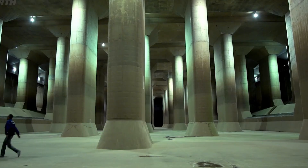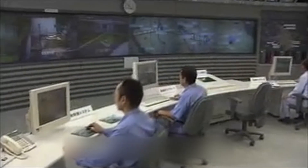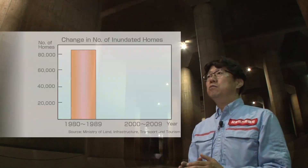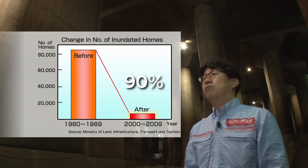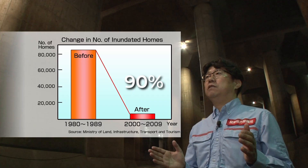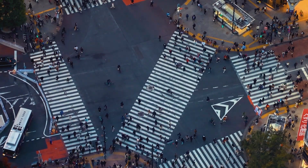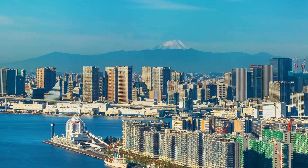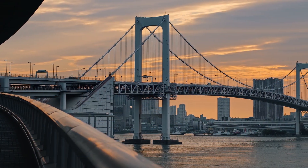How did this audacious project manage to transform Tokyo's flood defenses while tackling its own set of obstacles? Since its completion, G-CANS has become the cornerstone of Tokyo's flood management strategy. The results speak volumes: a 90% reduction in economic losses caused by flooding, and the transformation of high-risk flood zones into thriving urban spaces. For countless residents, this system provides not just protection, but peace of mind during typhoon season, ensuring that homes, businesses, and critical infrastructure remain secure even under the most severe conditions.